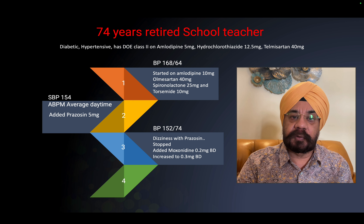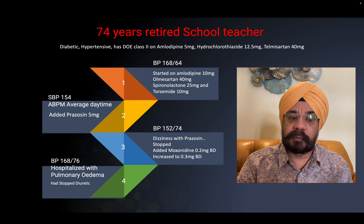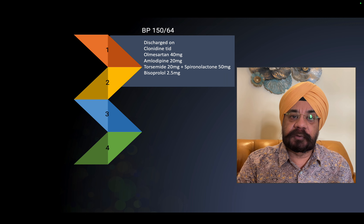We started prazosin, but unfortunately she did not tolerate it — she developed giddiness on standing, a very common side effect. We stopped that and started the centrally acting drug moxonidine, titrated from 0.2 to 0.3 mg, but it had no great effect on BP. She was eventually hospitalized due to elevated BP and pulmonary edema because she had stopped her diuretic due to excessive urination.